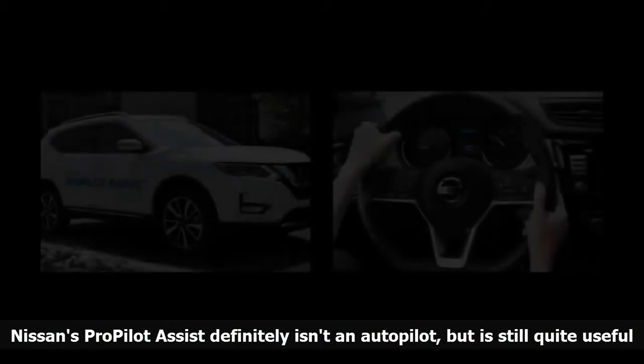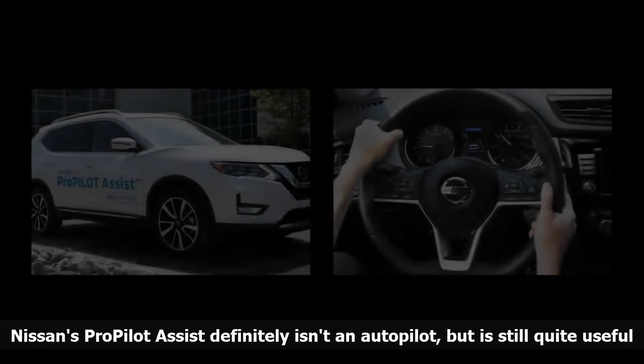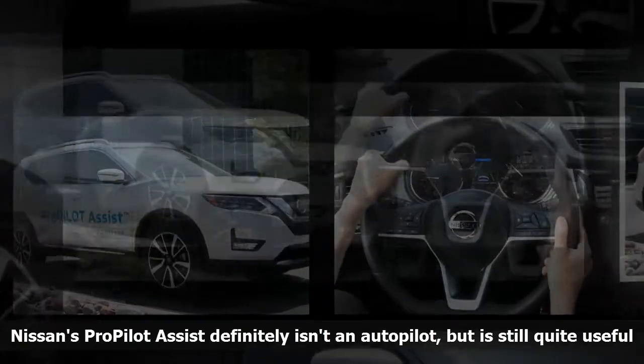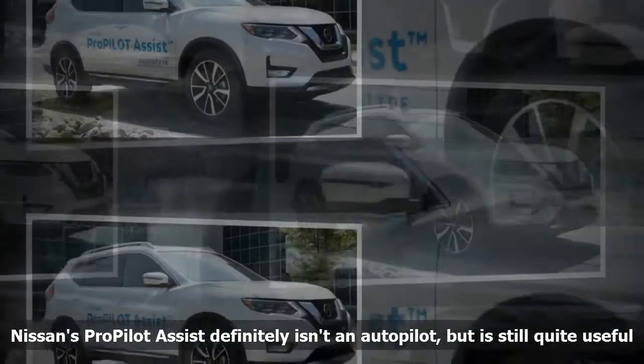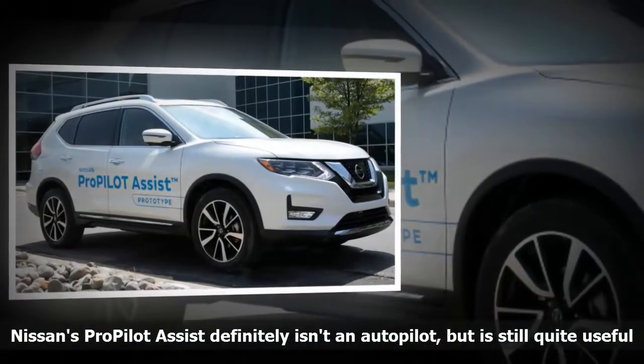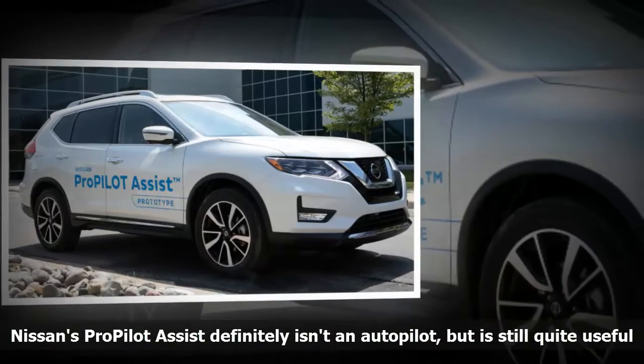When the next generation Nissan LEAF is launched in the near future, it will feature Nissan's ProPILOT Semi-Autonomous Technology. The system was already available in Japan on the Serena minivan, but the LEAF will be the first Nissan in America to feature it.